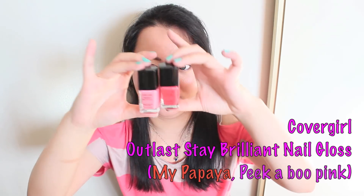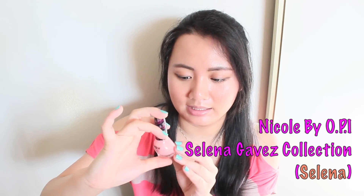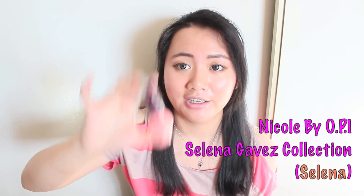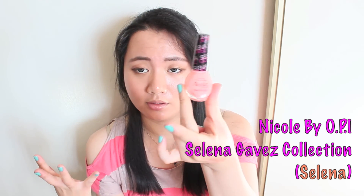I'm quite obsessed with the Covergirl collection. Really looking forward to these two colors. And from the Selena collection — this is from Nicole by OPI. The color is Selena — it's more of a pinky coral color. Definitely looking forward to this one.